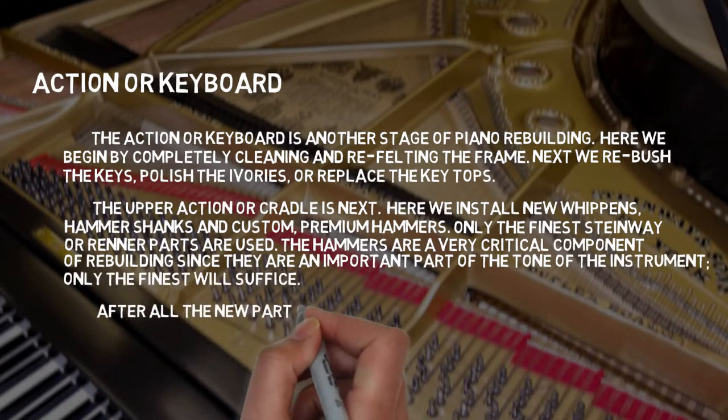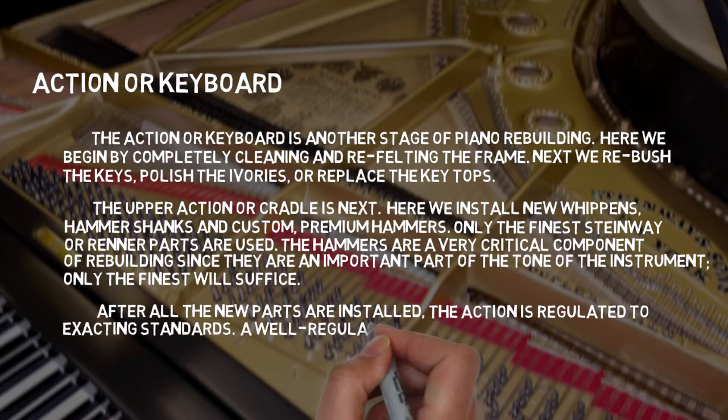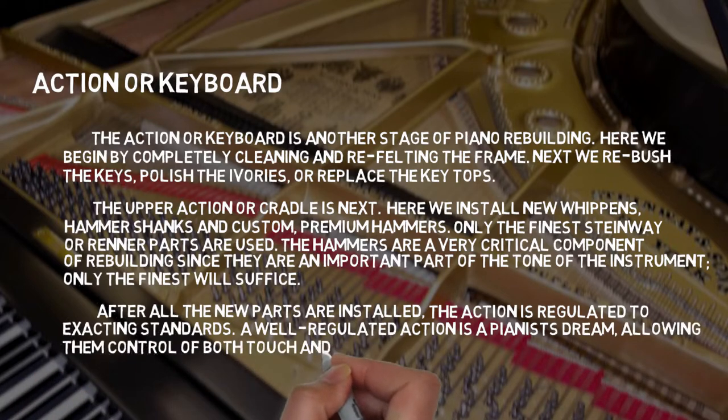After all the new parts are installed, the action is regulated to exacting standards. A well-regulated action is a pianist's dream, allowing them control of both touch and tone.